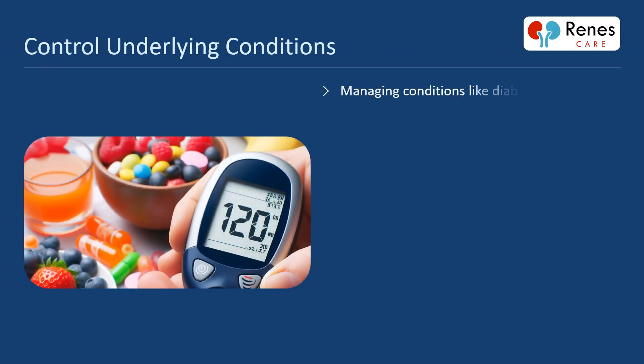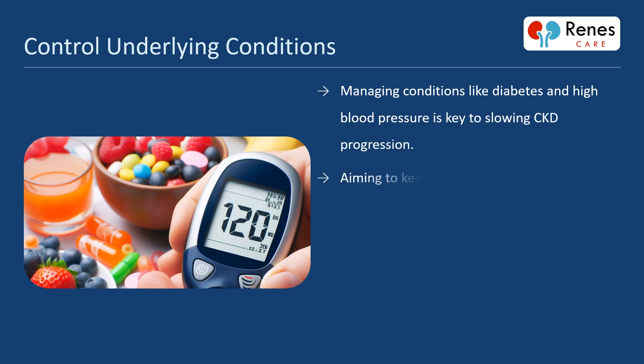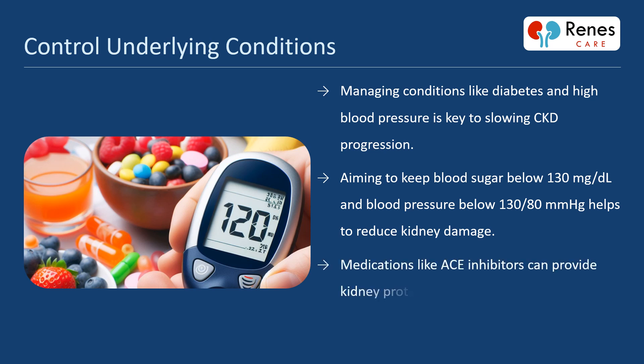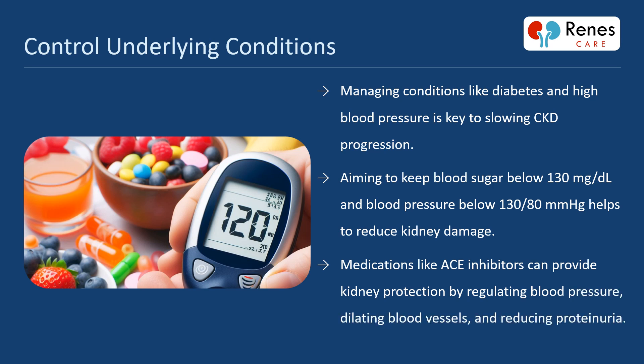Managing conditions like diabetes and high blood pressure is key to slowing CKD progression. Aiming to keep blood sugar below 130 mg per deciliter and blood pressure below 130 over 80 mmHg helps to reduce kidney damage. Medications like ACE inhibitors can provide kidney protection by regulating blood pressure, dilating blood vessels, and reducing proteinuria.